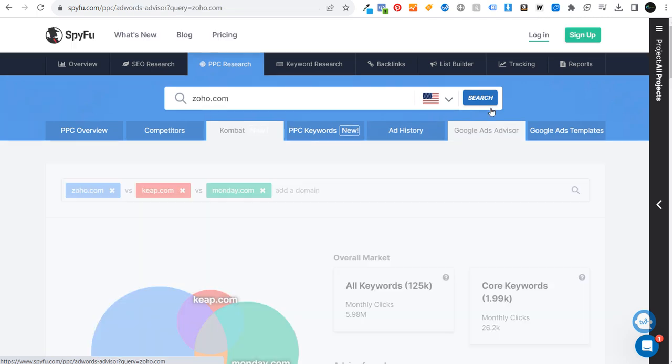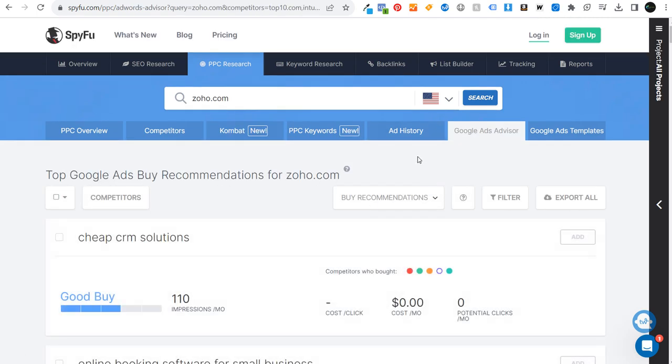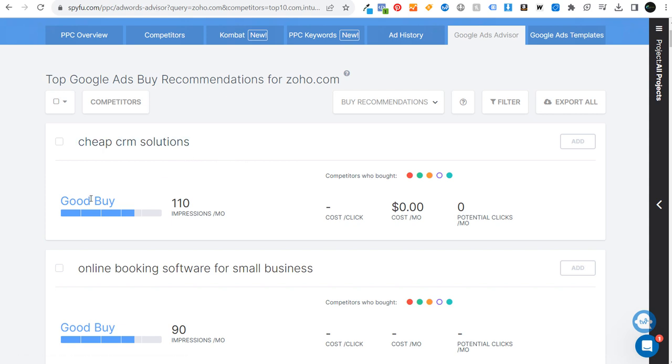The Google Ads advisor in SpyFu — if you enter your URL and scroll down, they'll give you a ton of good 'buy keywords' that your domain is not already buying. So this is another good place to start when using SpyFu to spy on your competitors' Google Ads.